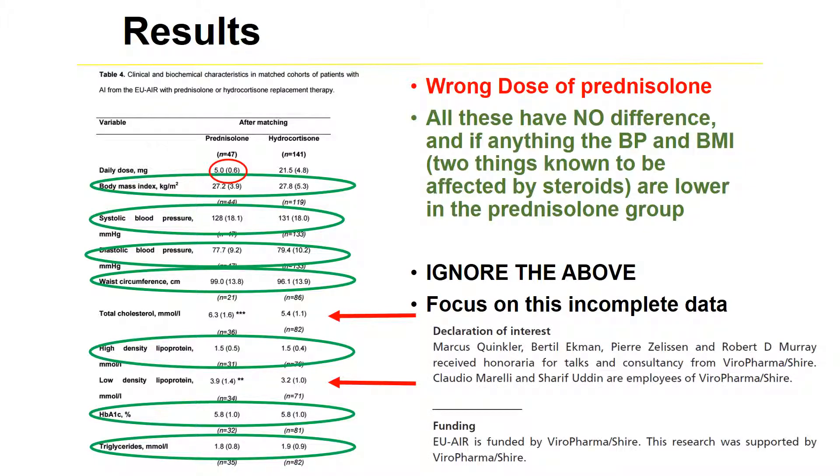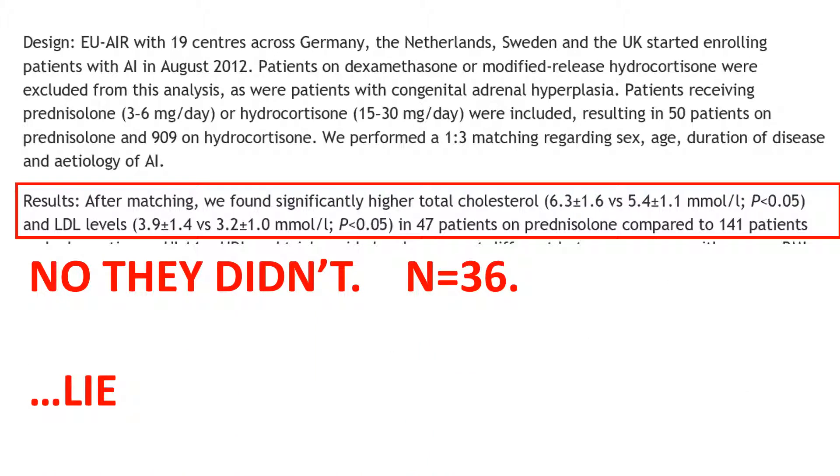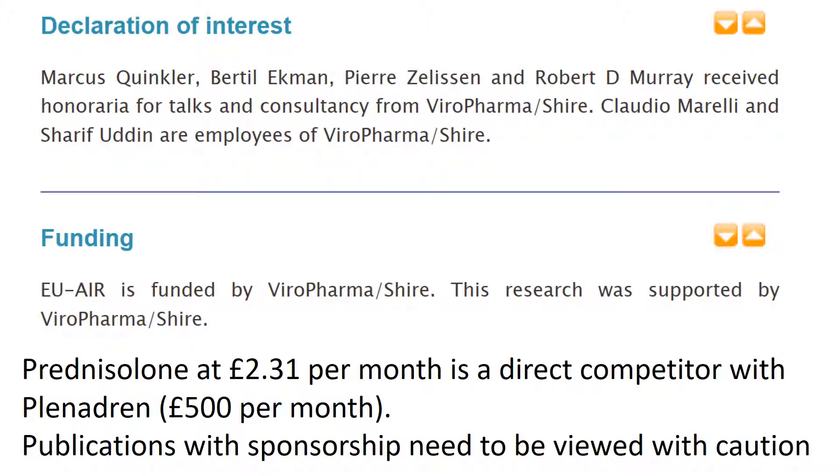Why they did this is not clear. Looking at the actual data, the abstract is incorrect — it claims higher cholesterol was found in 47 patients on prednisolone, but cholesterol data was only available for 36 patients, so the abstract misinterprets the data in the paper. This is unusual and difficult to explain, but the study is funded by Shire, and they may be concerned that prednisolone is a direct competitor with their drug, Plenidrin. The correct conclusion should be that publication and sponsorship need to be viewed with caution.